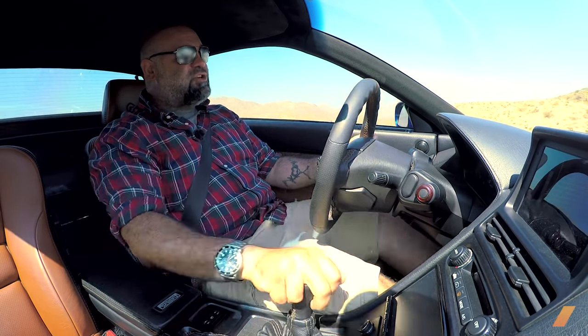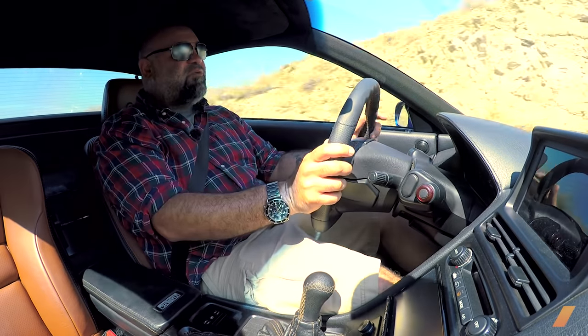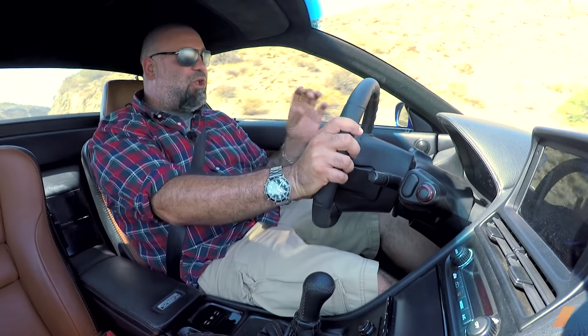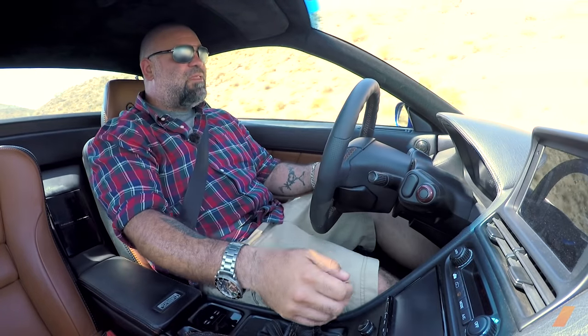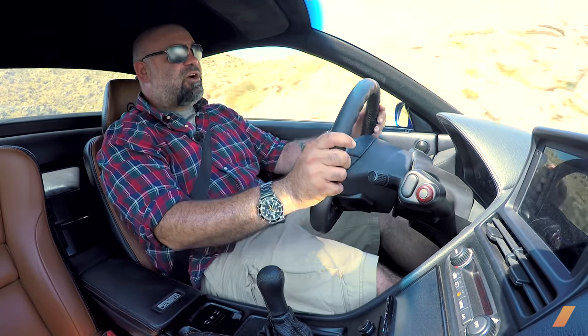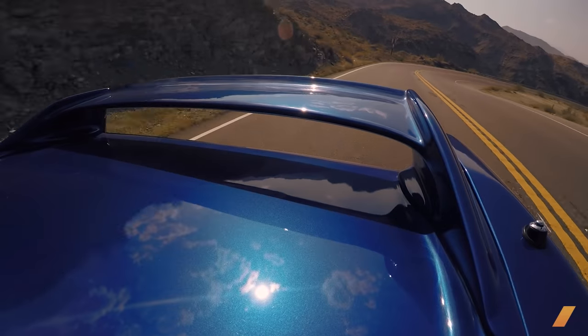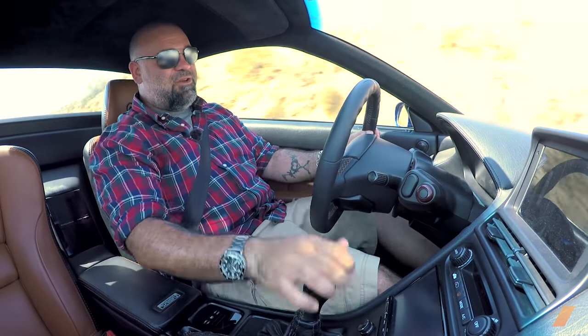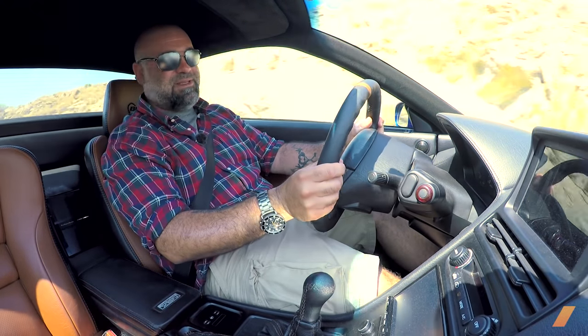The biggest issue with this car is the overspun supercharger. What does overspun mean? It means they put a smaller pulley on it to make more power. The problem with that is more power also means more heat. And the intake charge temperatures in this car on this very hot desert day can reach almost 80 degrees Celsius, which is insanely hot for intake temperatures.